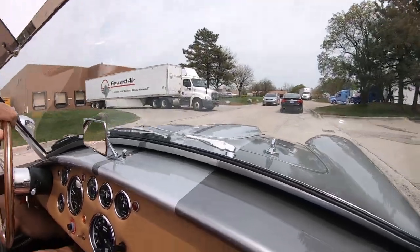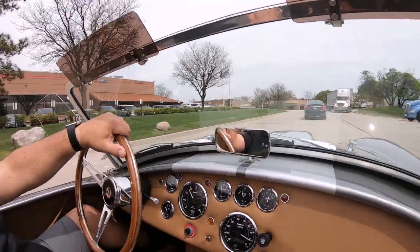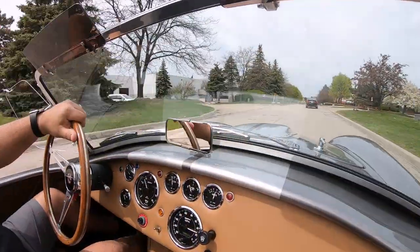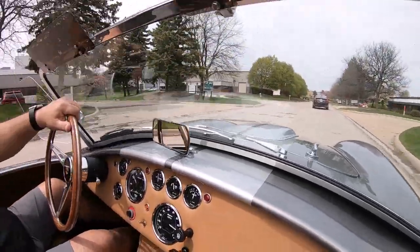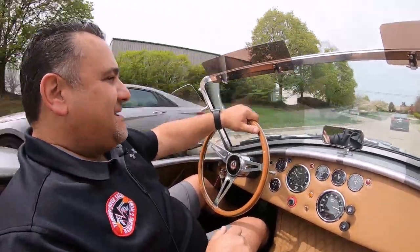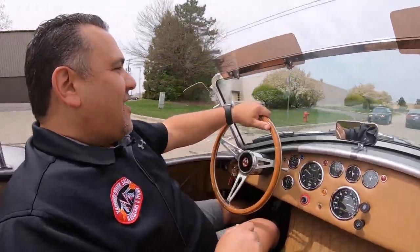A little traffic jam here — we can get rid of the slow poke ahead of us. We're always available if you want to come in and see us. We're right outside the Motor City in Plymouth, Michigan. Come in and visit our showroom — we have plenty of beautiful cars for sale.